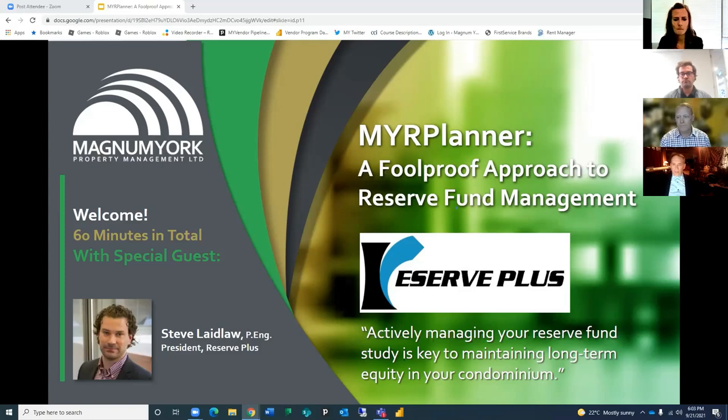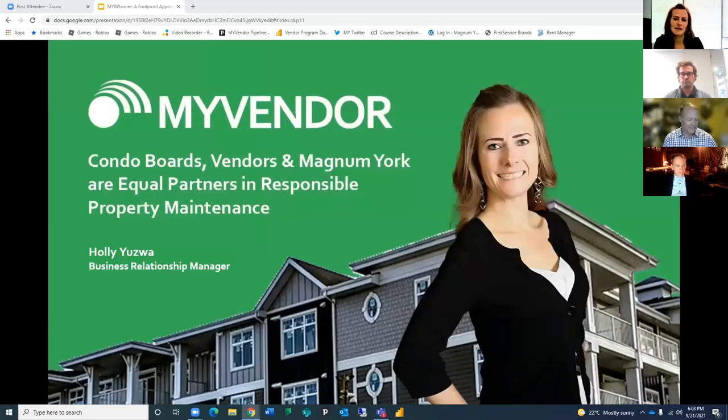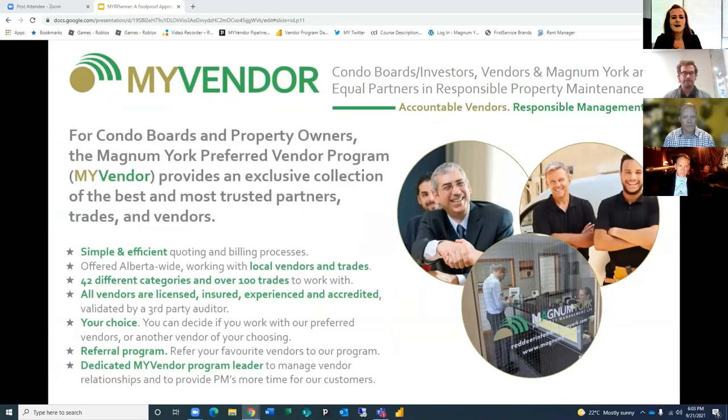My name is Holly Uzwa and I am pleased to once again be your host for this evening's webinar. I am the Business Relationship Manager for Magnum York and I manage our My Vendor preferred vendor program. The Magnum York My Vendor preferred vendor program is something we're very proud to share with our customers. The program is simple and efficient and is Alberta-wide with over 100 licensed and insured trades to work with.